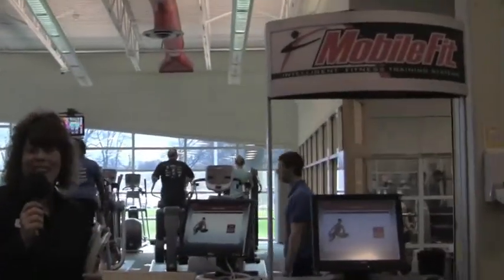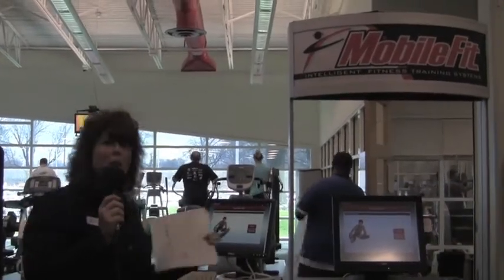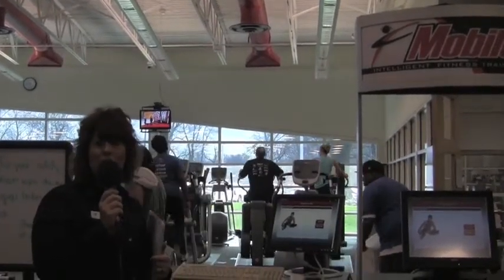What MobileFit does is it customizes a workout routine for you. You will meet with a trainer and talk about changes you want to make with your body. They'll put all that information into this computer and it will print you out exactly how to achieve those goals that you've set for yourself.